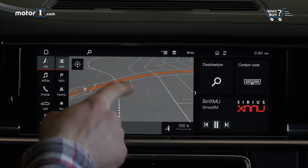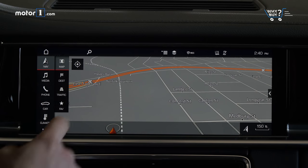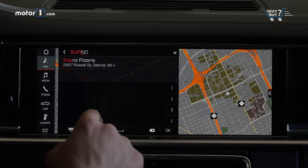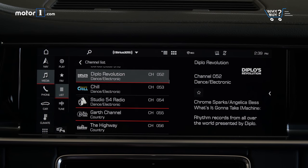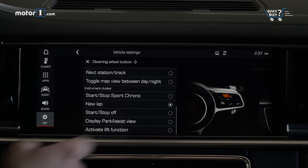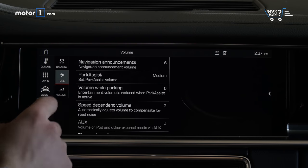How's the infotainment system? This is a big, bright, responsive screen that was pretty easy to navigate even on my first go. I really like the search function on the navigation and the judicious use of redundant physical controls. Access to Apple CarPlay rounds out a very complete tech package, though we do miss Android Auto.